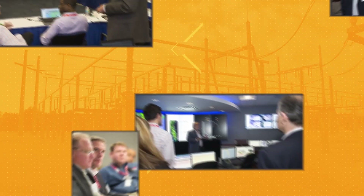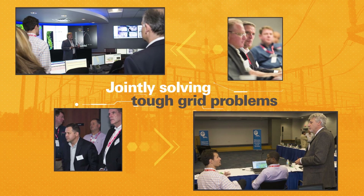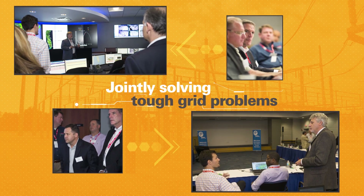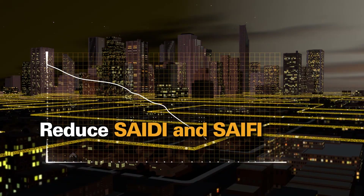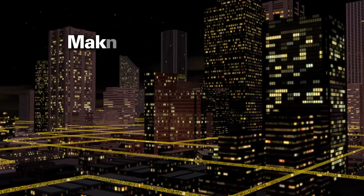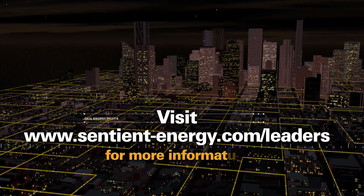These industry leaders have partnered with Sentient to jointly solve their toughest grid problems today and tomorrow. Join the leaders. Reduce crew travel, outage duration, and frequency. Save millions. Make customers happy and your commission proud. Go to www.sentientenergy.com/leaders for more information.